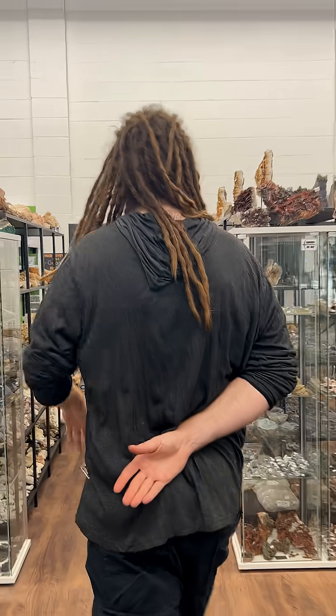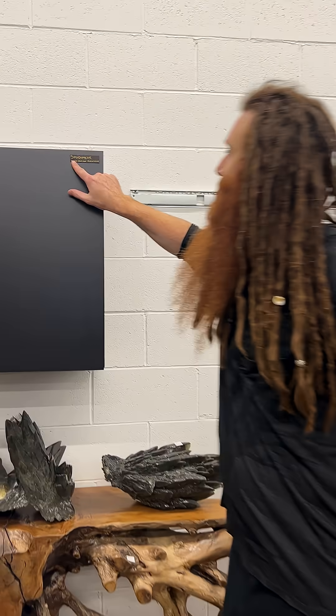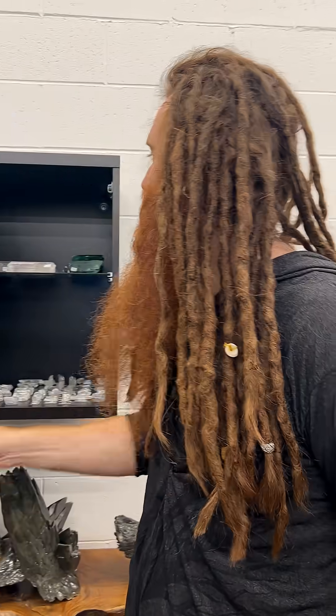Follow me young Padawan. Come on, let's learn about rocks today. Spell it for me or read it for me. You don't know what it is? You can't read? Okay, I'll teach you how to read after I teach you about rocks.